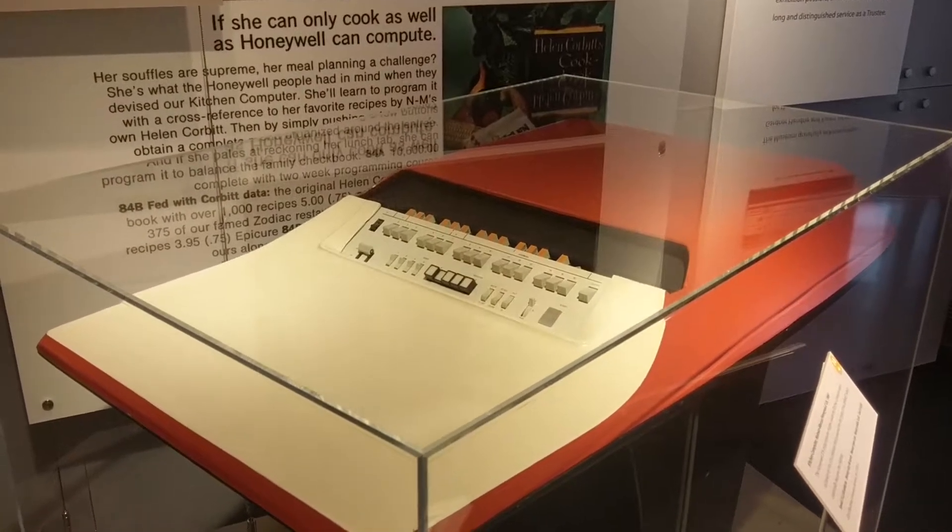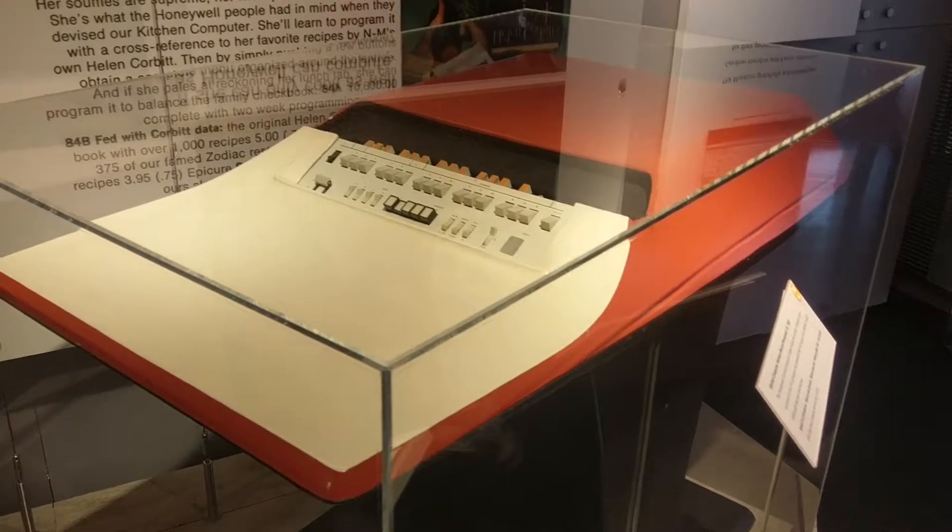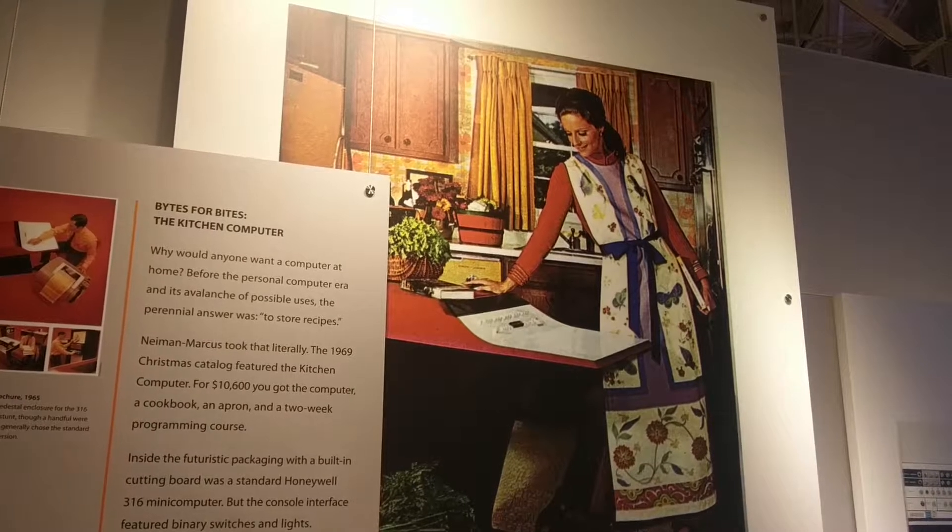A kitchen computer. So you could store your recipes, do calculations, but all that's done in binary. And no one bought any, but they were for sale. I think this is what turned women away from technology back in the day.